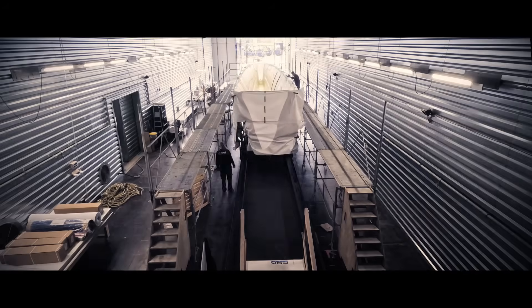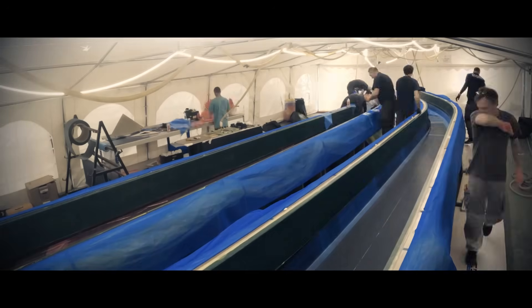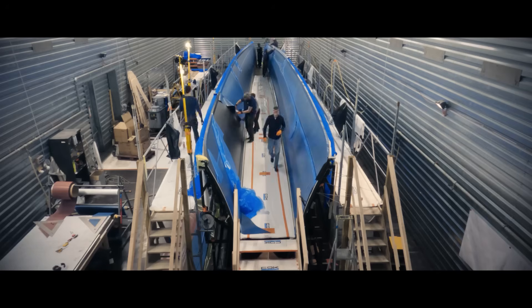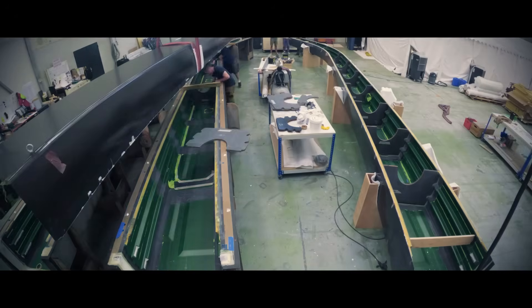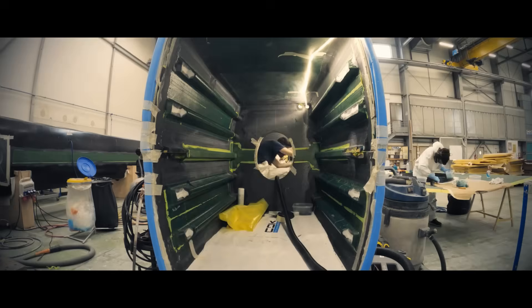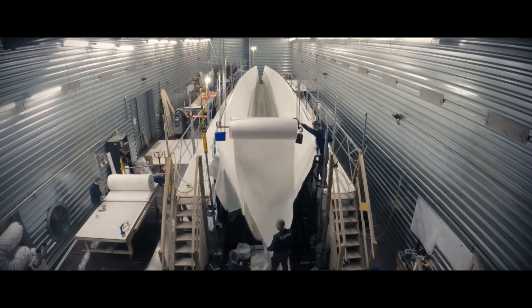Over the past two years at CDK Technologies on the west coast of France, the most advanced offshore sailing yacht ever built has been taking shape. At 32 metres long,